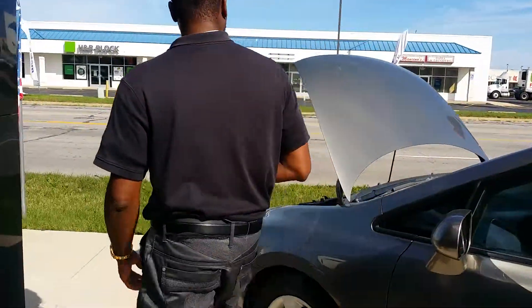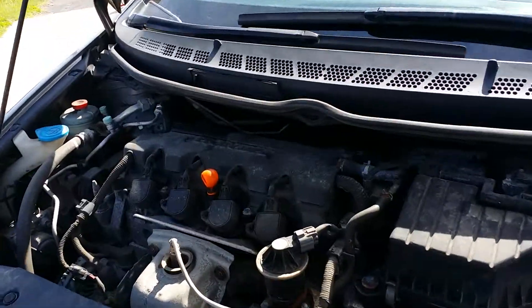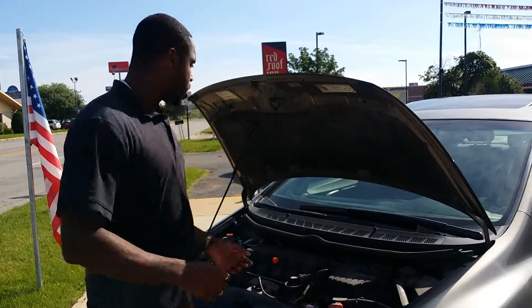What also keeps your gas costs down in this car is this powerful yet fuel-efficient four cylinder. And it's a Honda — everybody knows Hondas last forever. That's a good fuel-efficient car.